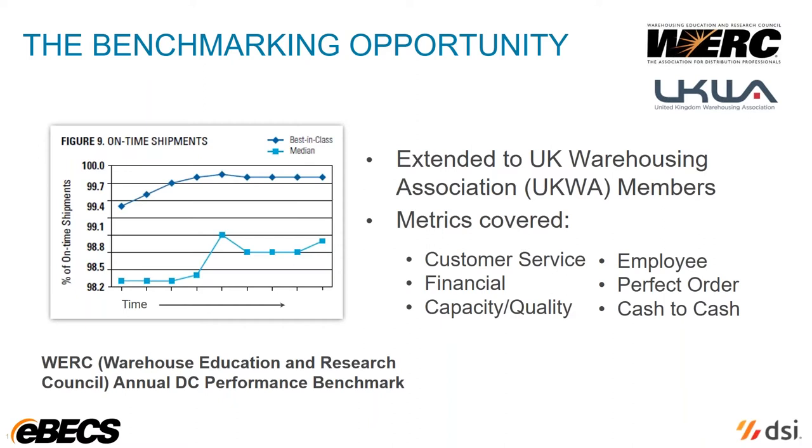You may say, well, we're different from anyone else so the benchmark is not going to help us. Well, that's not so. The benchmark has been found to offer valid analysis regardless of the size of your company, the industry you're in, the strategy, and so on. We don't have time today to go into full details of this, so I encourage you to go to WERC or the UK Warehousing Association and find out more.